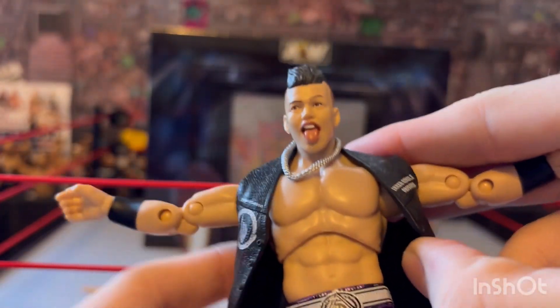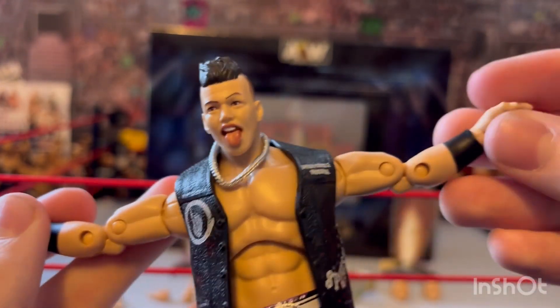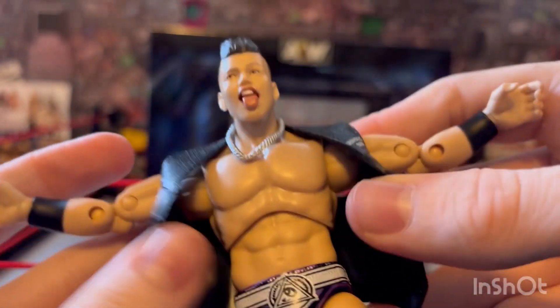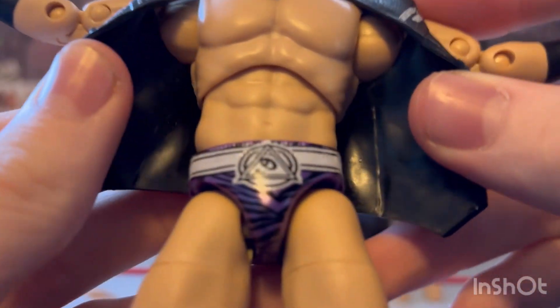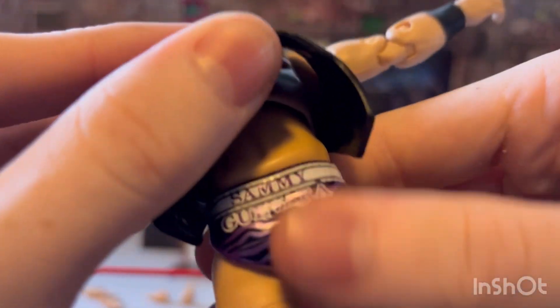Then there's Sammy Guevara's upper torso with black wrist tape, open hand, and the normal Sammy Guevara open-tongue mouth. The gear is so cool — it's like a purple chrome black panda, like a tiger stripe. There's the Sammy Guevara panda logo in white, and it says 'Sammy Guevara' in purple chrome lettering.